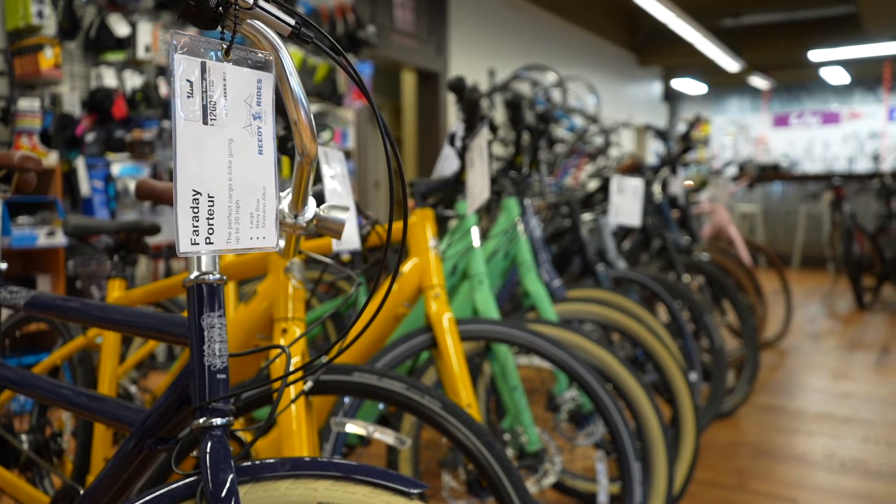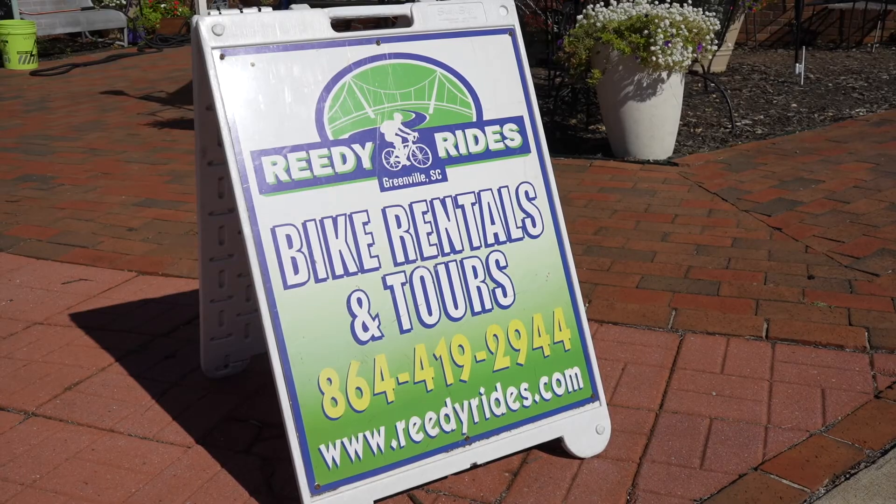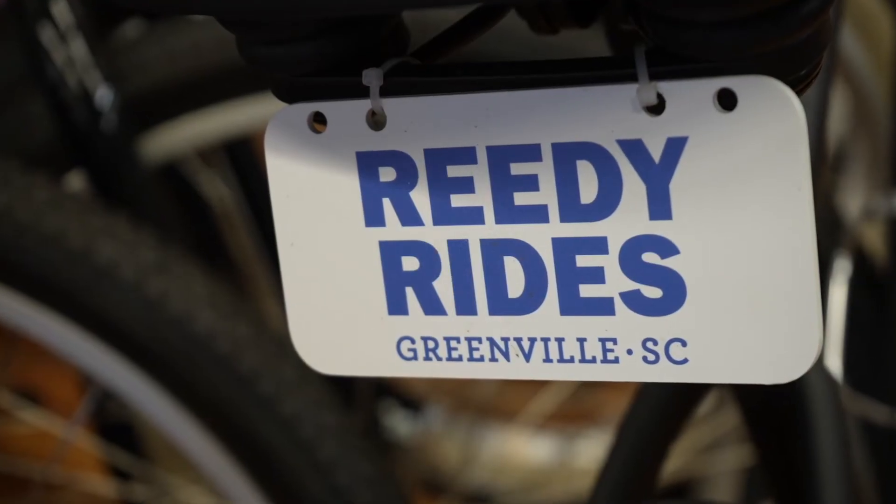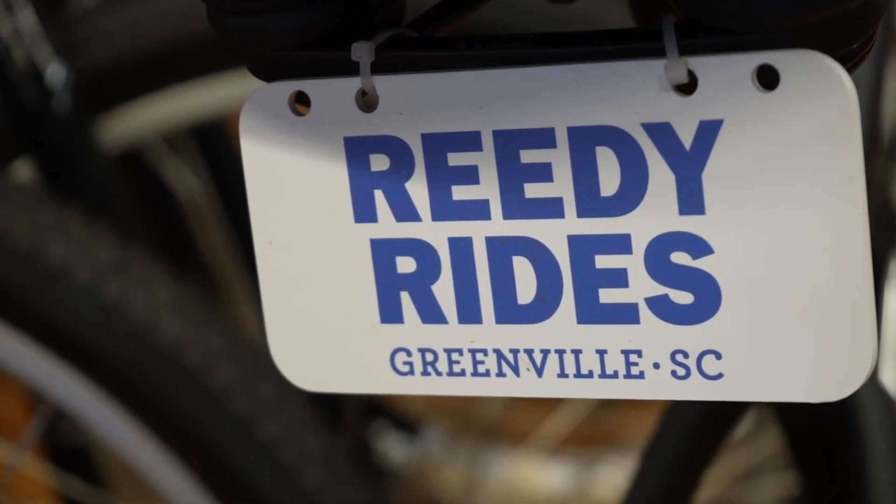You can begin your journey at a place called Reedy Rides. Here you'll find a wide variety of bikes available for rent, as well as snacks and other gear for the journey.